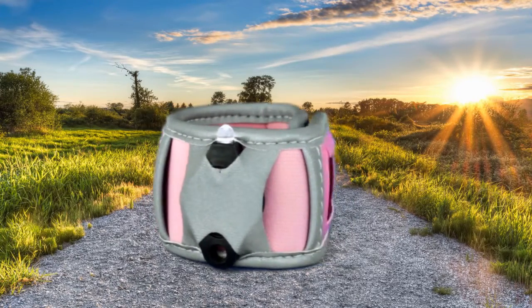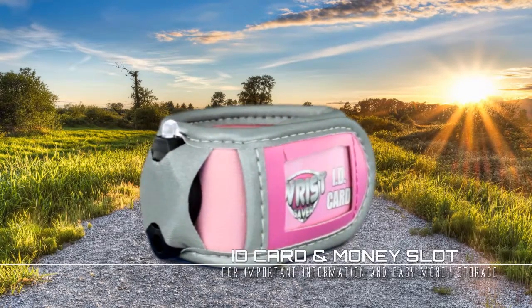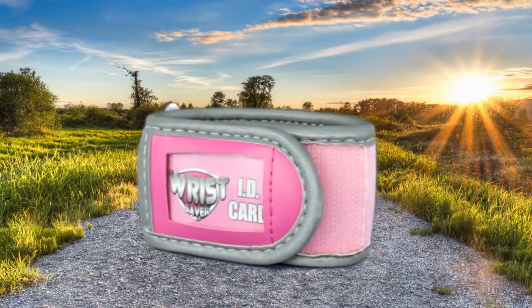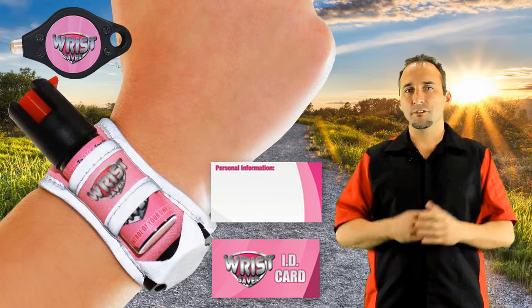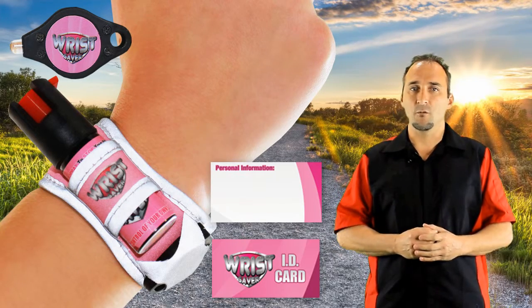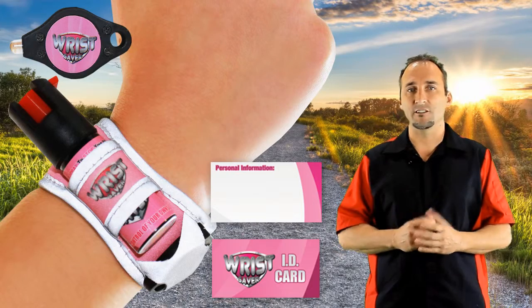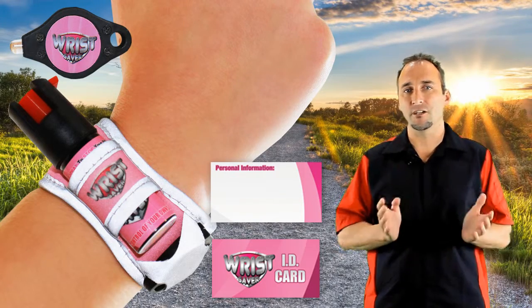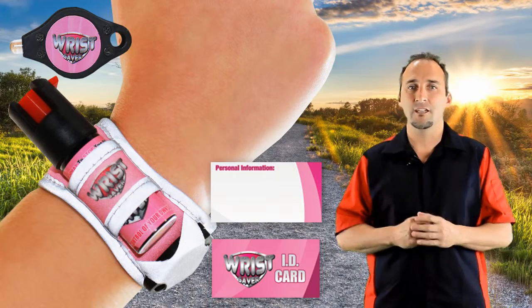We have also included an emergency ID card, so you can write down your most important personal information. And finally, a money slot to store those few extra dollars when needed. To top it all, the Wrist Saver band is made of a super durable neoprene material — the same material wetsuits are made of — which is extremely light and only weighs as much as your standard watch. It's no wonder our Wrist Saver is referred to by our customers as a Swiss Army knife for runners and walkers alike.